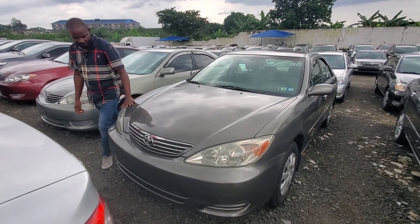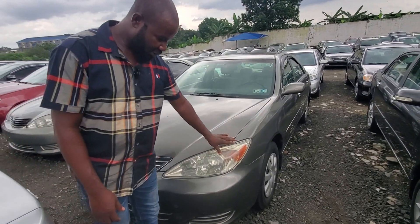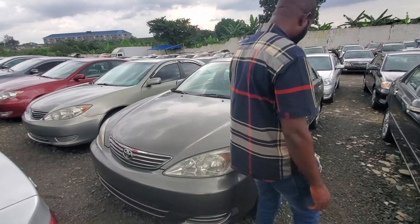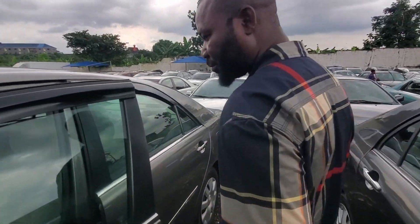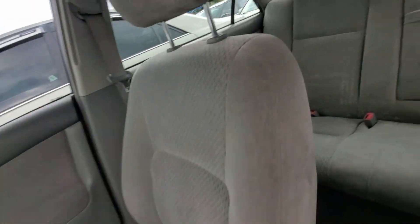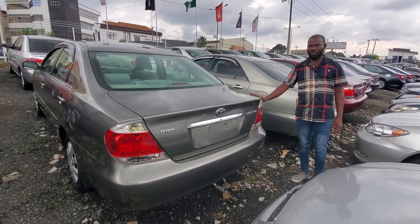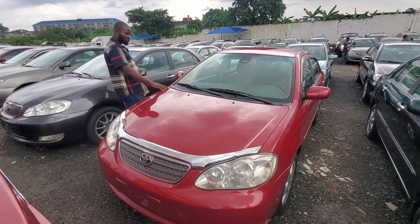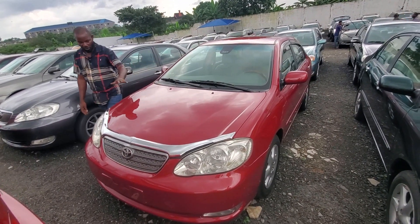Hyundai Sonata — view the back so they will know what I'm saying. This one goes for 6.5 million. Toyota Camry 2005 model, American spec — look at the back. This one goes for 3.3 million.